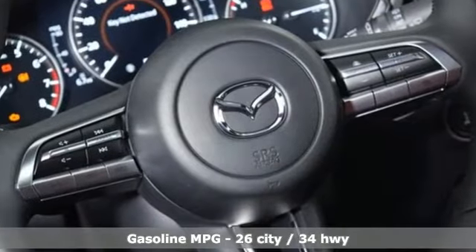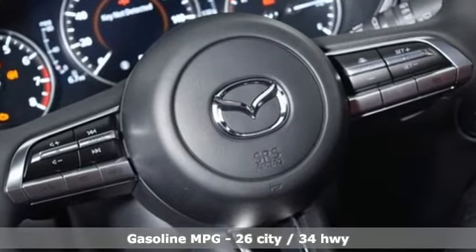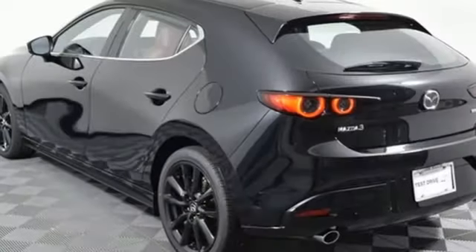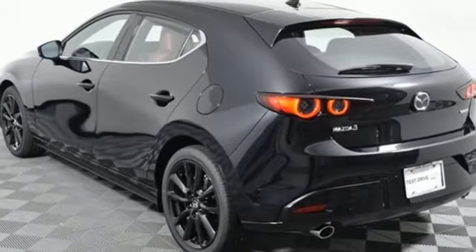Streaming audio, memory exterior door mirror settings, front heated leather bucket seats, doors and push button start proximity key, dual zone climate control.